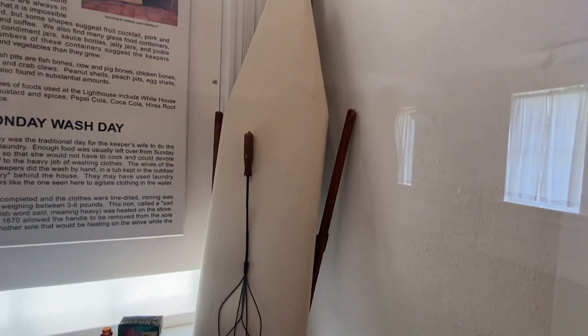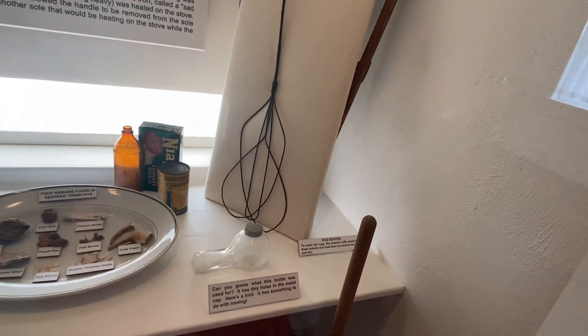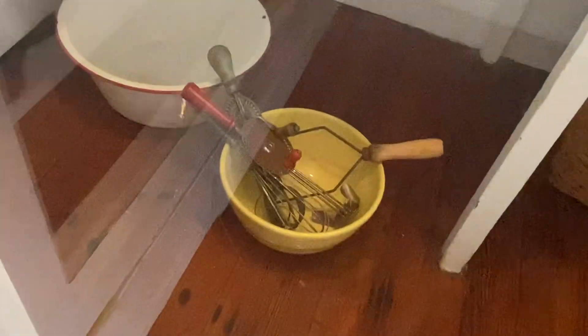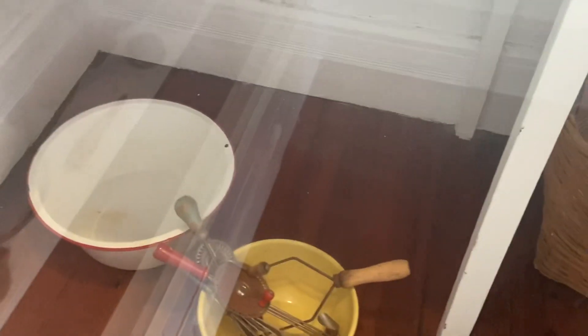Look at the iron board — remember something similar, something different. Look how they did this thing. I think that's to beat the air or the dust out of it. And the hamper — I remember some of these things. These little tools, the mixes for cooking — I remember this as a kid.